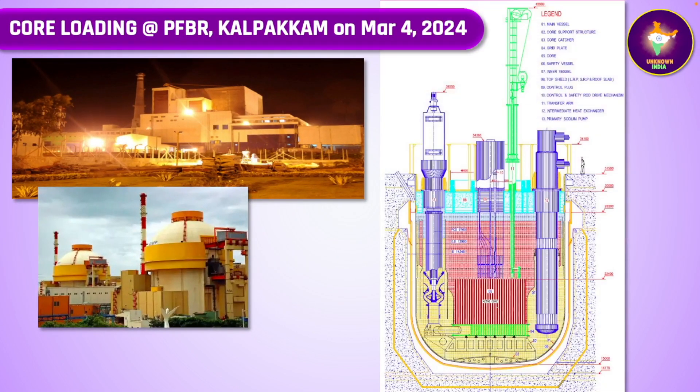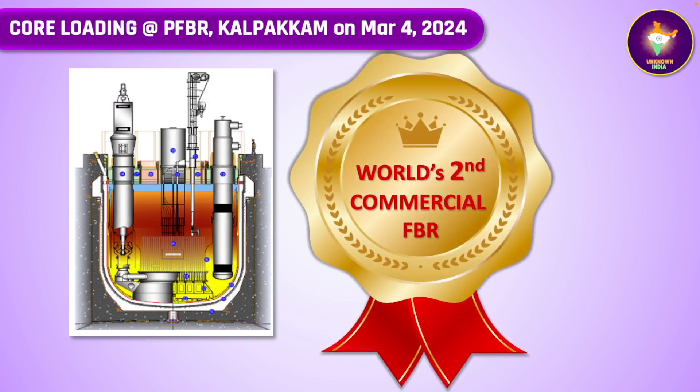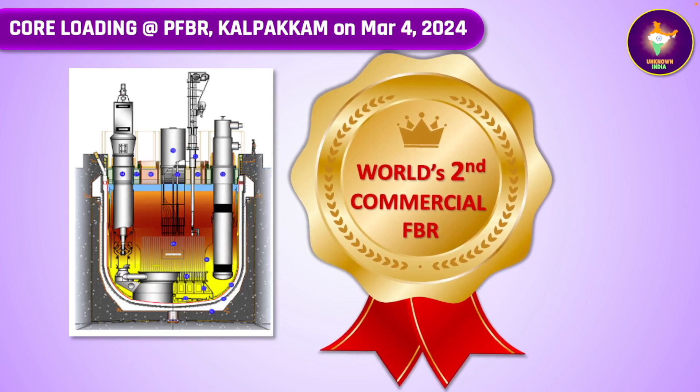What happened on 4th March 2024 is the core loading activity for the prototype fast breeder reactor at Kalpakam, consisting of the loading of reactor control sub-assemblies, followed by the blanket sub-assemblies, and then the fuel sub-assemblies which will generate the power. Criticality will be achieved by this reactor in a few months, when power generation will start. Once that happens, India will become the second nation, only next to Russia, whose commercial fast breeder reactor at Beloyarsk power station is the only commercial fast breeder reactor, though small test fast breeder reactors have been built by other countries including USA, France, Germany, and Japan. That is indeed some distinction for India in mastering nuclear technology.